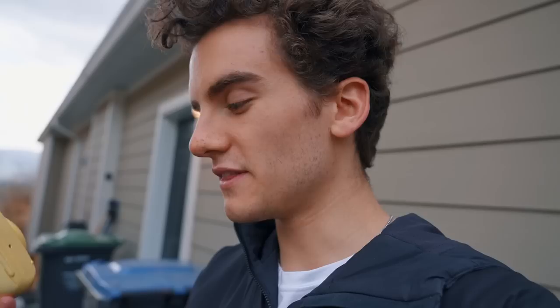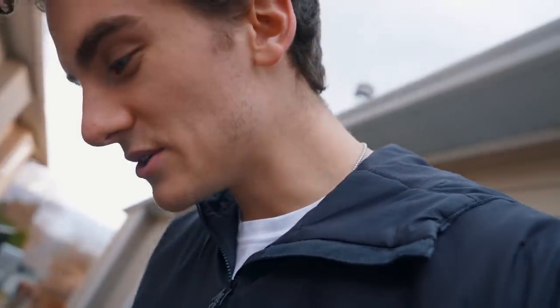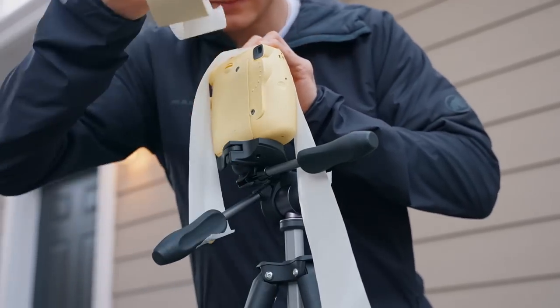A bit of an issue with these polaroid cameras is that they don't have a tripod mount on the bottom, so if you're going to use a tripod to take a photo of yourself you have to tape it onto your tripod. Also they don't have self-timers, so I have a solution — I'm using a wireless follow focus remote triggering system, taping it onto the polaroid camera to activate the shutter. Steven used this back in our disposable camera photo battle. It's definitely going to be a lot of trial and error.